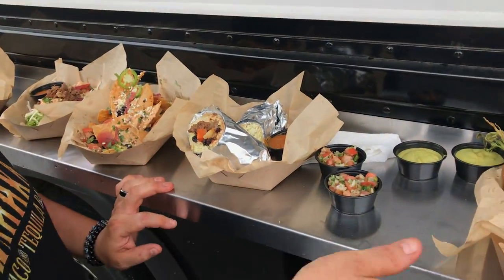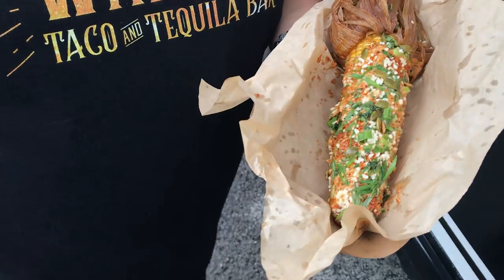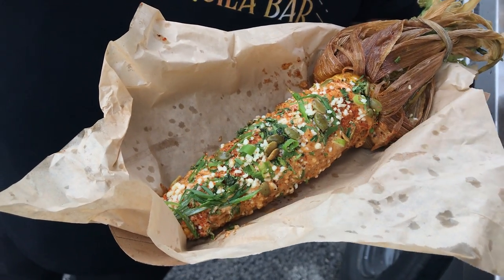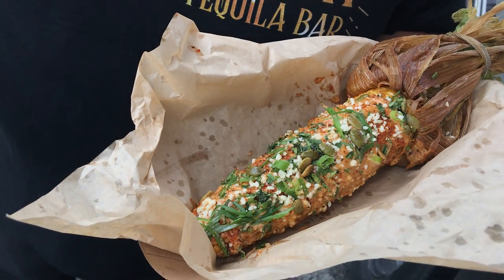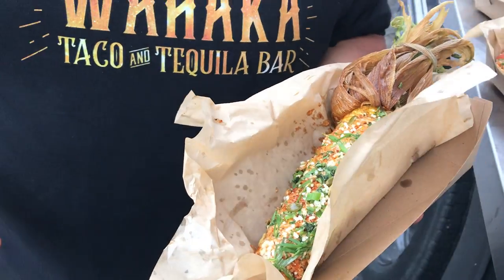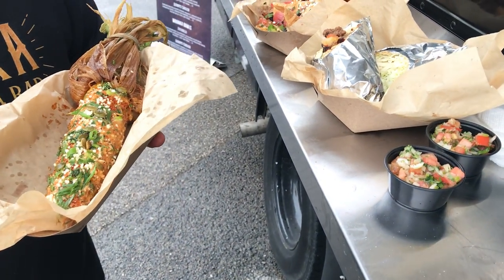Spicy salsa rojo. And then the king of all street foods, man — the elote, the Mexican street corn. We deep fry it, gives it that nutty, almost like popcorn taste to it. Brush it with some aioli, and then it has cilantro, cotija cheese, toasted pepitas, and some scallions on it.